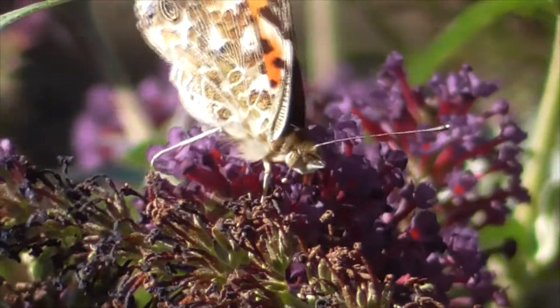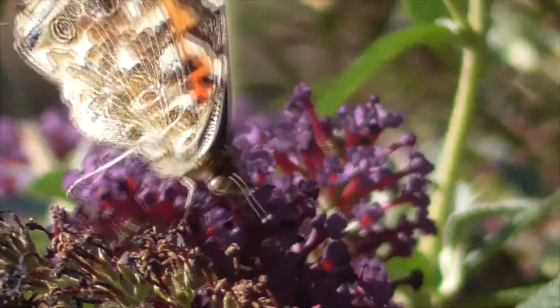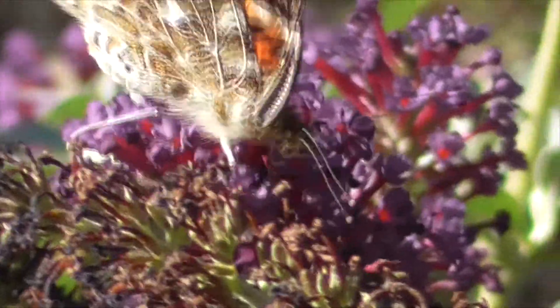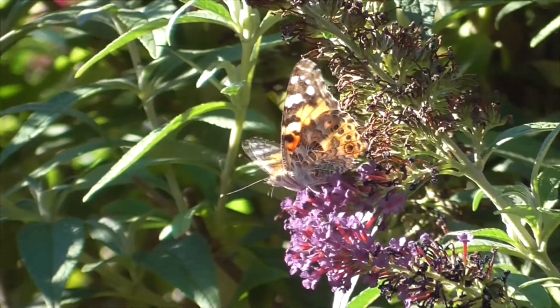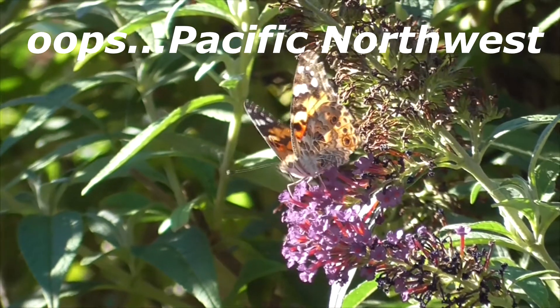Now, Painted Ladies also migrate in huge swarms, but in contrast to the monarchs, instead of fall, we see them peak in spring as they migrate north from Mexico to the Pacific southwest.